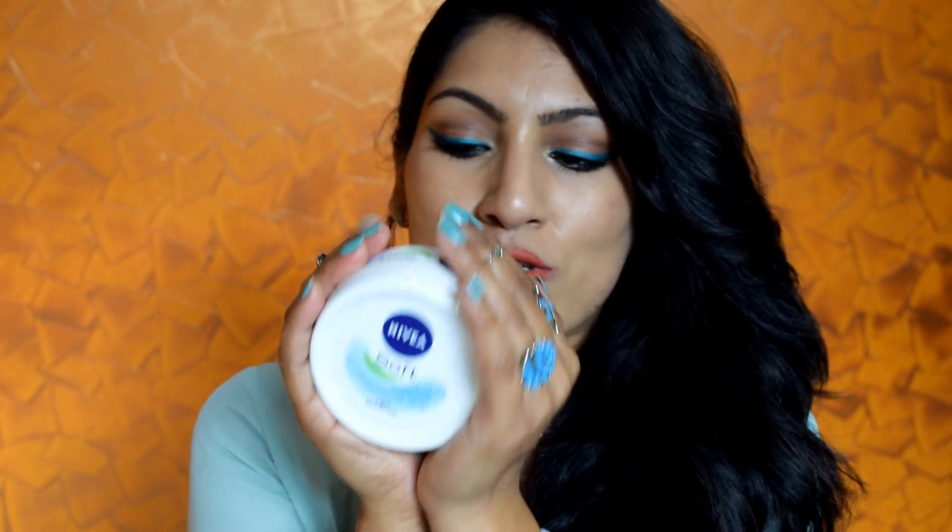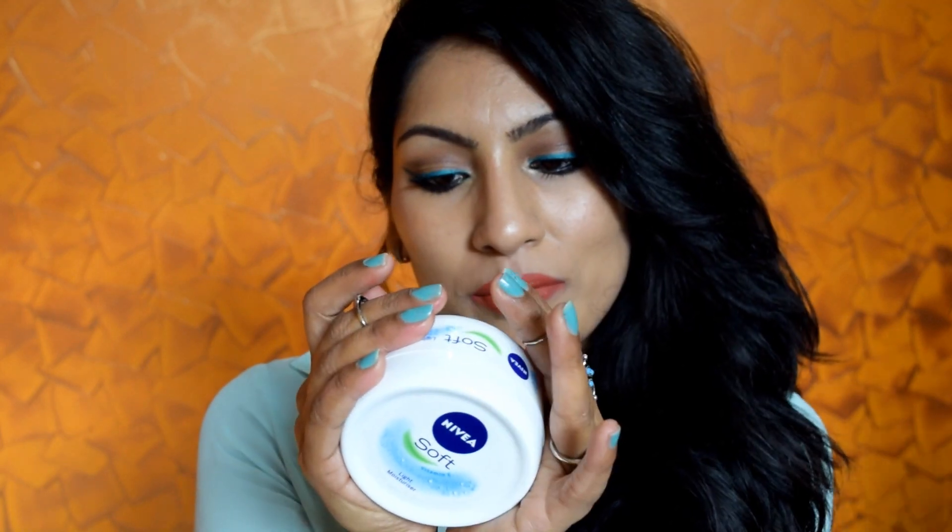Next is my Nivea Soft Cream Moisturizer. I used to love this Nivea Soft Cream so much because it's so light compared to the blue tub one. I haven't had this tub in the longest while, so I thought let's give it a try and compare it with some of the new moisturizers I have and see how effective it is. I know winters are about to be over but I have dry skin so I can manage with that.